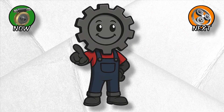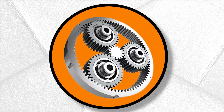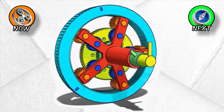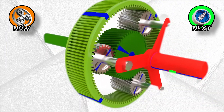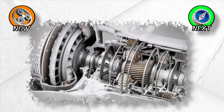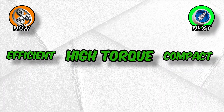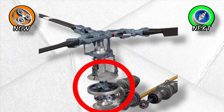Worm gears aren't the strangest way to bend motion — the next design looks like it came straight out of a sci-fi movie. Planetary gears: tiny planets, huge power. Imagine a solar system trapped inside a metal casing: a central sun gear, orbiting planet gears, and an outer ring gear, all spinning in harmony. You can lock any one of the three parts — sun, ring, or planets — and instantly change the gear ratio. That's why modern automatics can cram 8, 9, even 10 speeds into a package smaller than a basketball. Planetaries are compact, efficient, and able to handle huge torque in a small space. The same principle that drives your Toyota Corolla is also spinning the blades of helicopters.